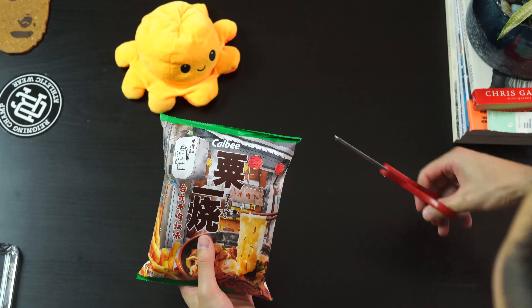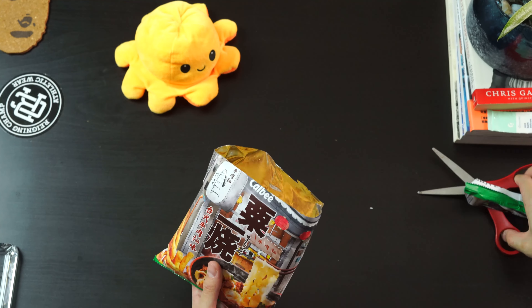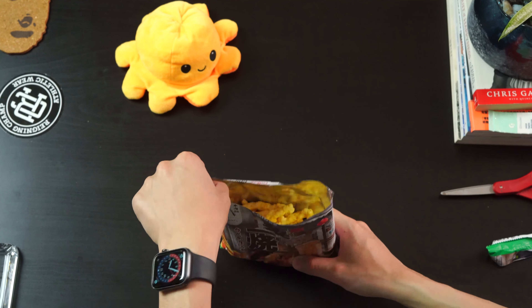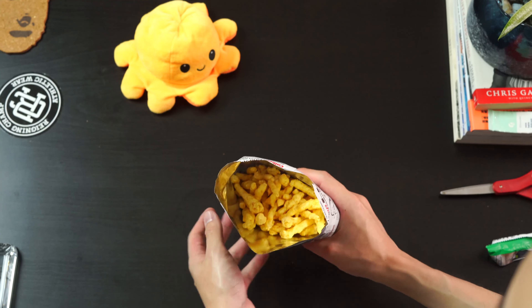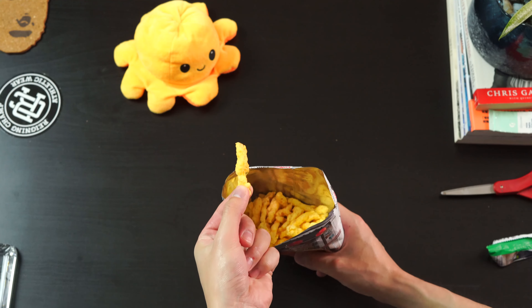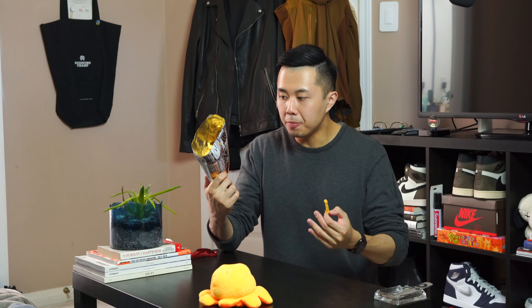I bought this at my local candy shop — it's literally called Candyland in Aberdeen Centre in Vancouver. But I'm pretty sure you can find this at a T&T or any other Asian grocery store. I've had many chips from Calbee Grilla Corn's sub-line, and they're all very good. You can't really go wrong.